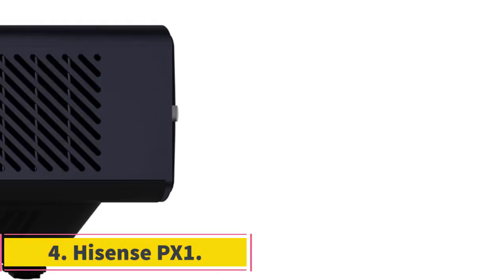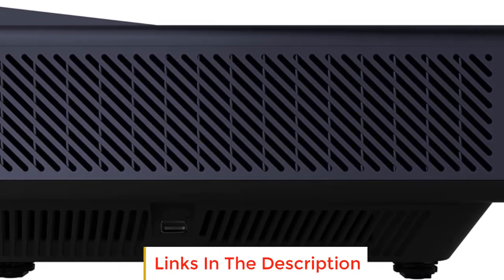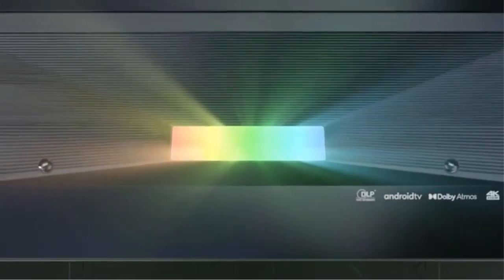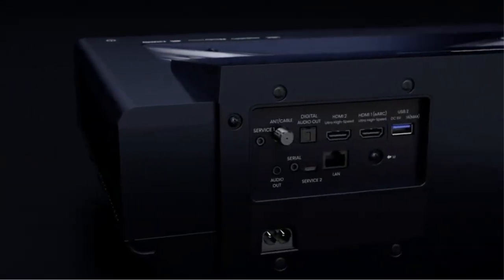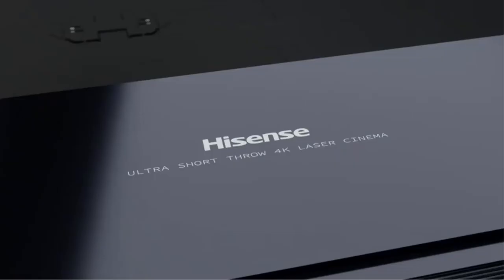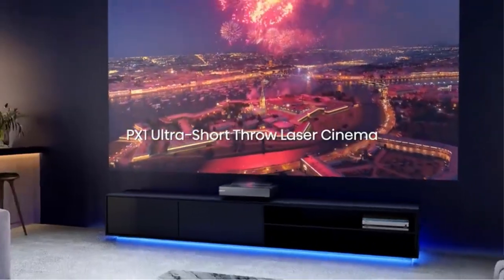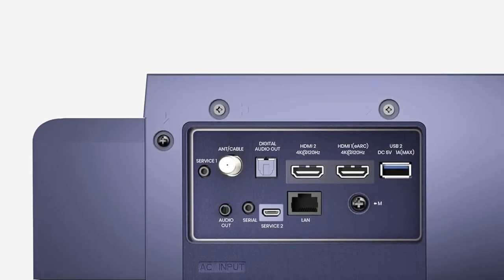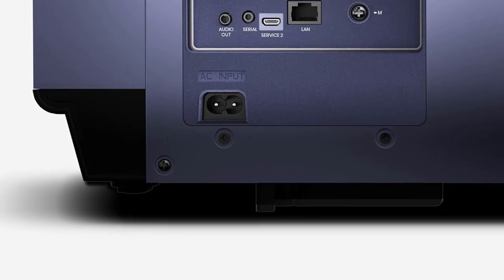Number 4: Hisense PX1. The Hisense PX1 is an advanced laser projector that offers incredible image quality and immersive viewing experiences. One of the standout features of the PX1 is its triple laser UST (ultra short throw) technology. It uses pure red, green, and blue lasers to produce a wide color gamut, covering 107% of the BT.2020 color space, resulting in vivid and accurate colors that go beyond what traditional TVs can achieve. With adjustable focus, the PX1 allows for flexible placement and can project images ranging from 90 to 130 inches, ensuring razor-sharp focus and a truly cinematic experience.